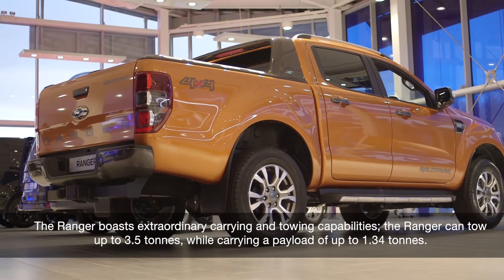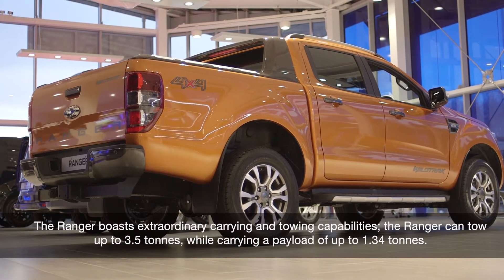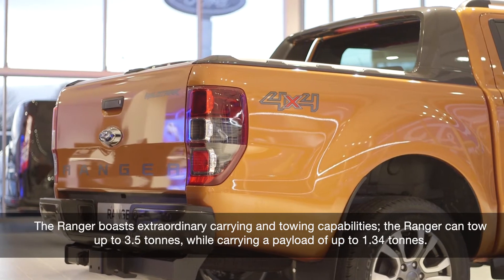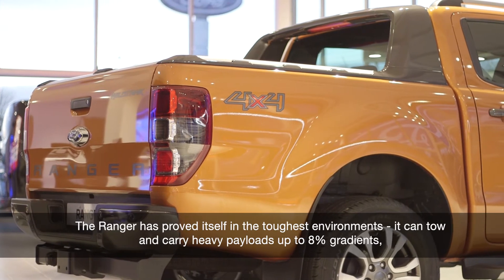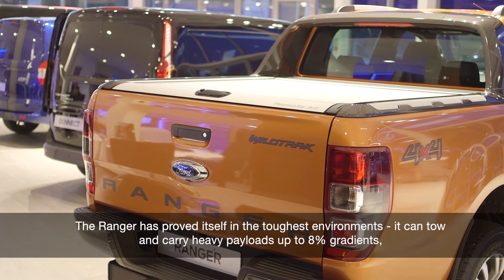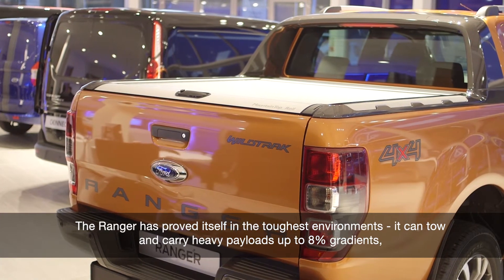The Ranger boasts extraordinary carrying and towing capabilities. It can tow up to 3.5 tonnes whilst carrying a payload of up to 1.34 tonnes, having proved itself in the toughest environments, towing and carrying heavy payloads up to 8% gradients.